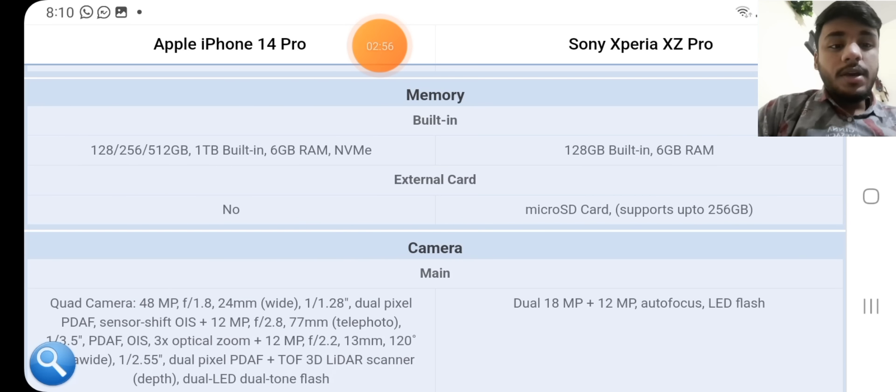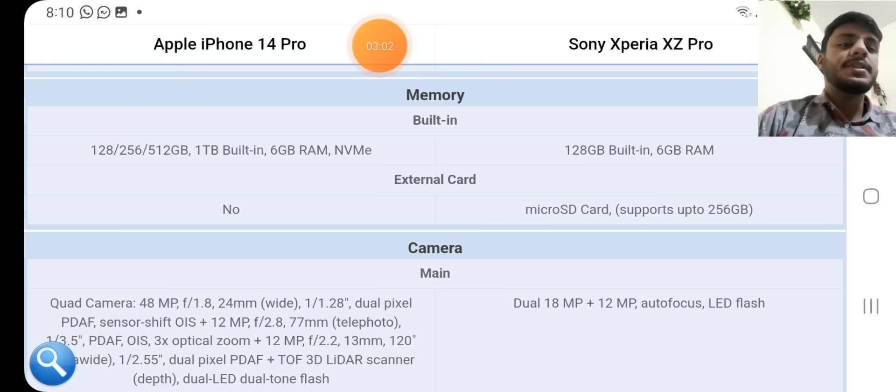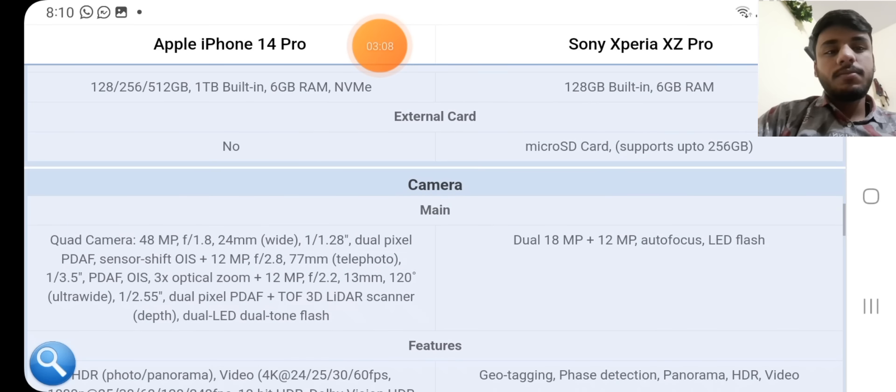Memory: iPhone 14 Pro available in 128GB, 256GB, 512GB, and 1TB built-in storage with 6GB RAM. Sony Xperia: 128GB built-in with 6GB RAM. External card: the iPhone does not support microSD, while the Sony supports microSD up to 256GB.